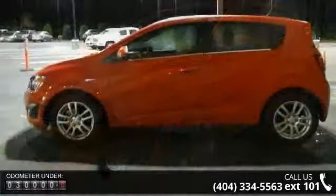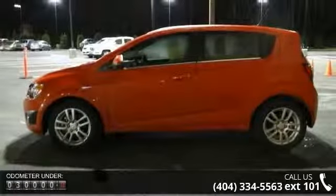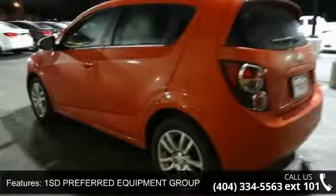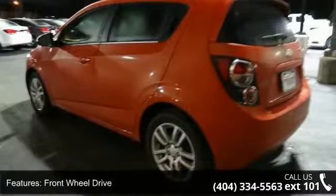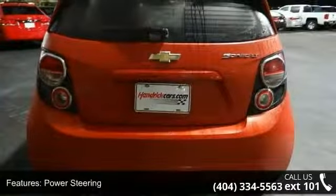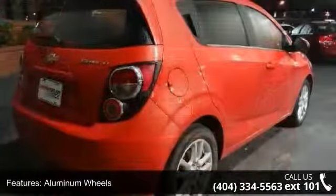This vehicle's top features include 1SD Preferred Equipment Group, Front Wheel Drive, Power Steering, Aluminum Wheels, Automatic Headlights, Rear Spoiler, MP3 Player, Bluetooth Connection, Auxiliary Audio Input, and Satellite Radio.